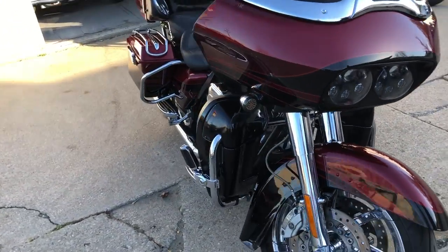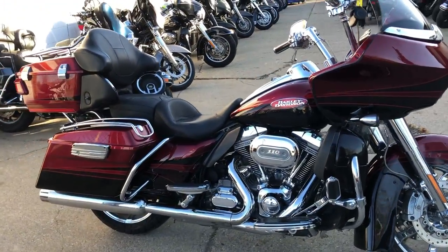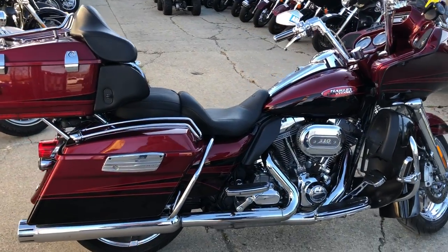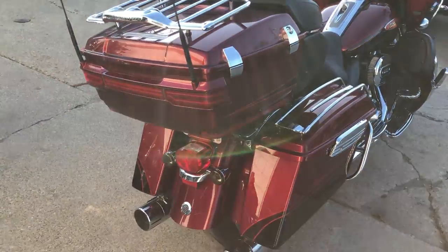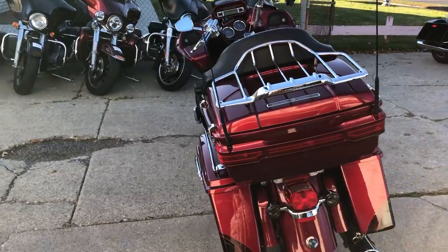It's sharp — chrome all over the place: chrome wheels, front end, switches, switch housings, chrome levers. The motor's dripping in chrome. 110 cubic inch motor, six-speed transmission. That's a 2011 CVO Road Glide at Approval Powersports.